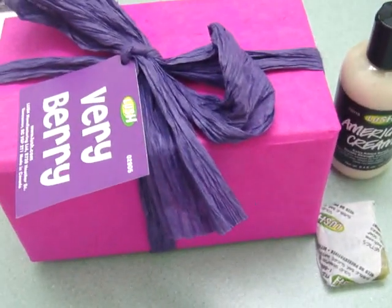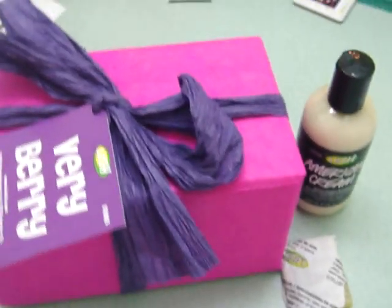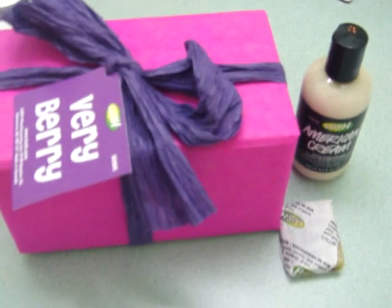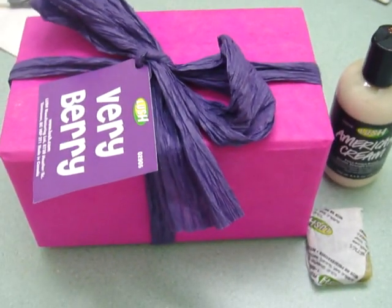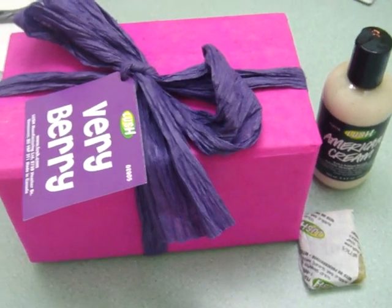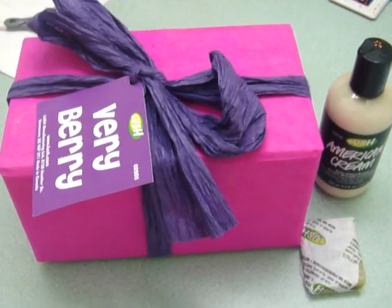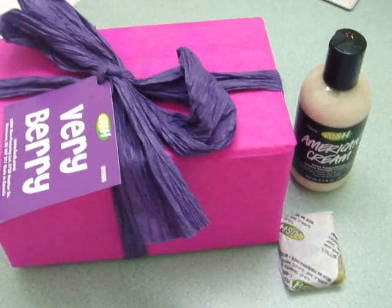Hey everyone, it's VN Makeup. I'm doing another mini Lush haul. I hope you guys don't get bored of these, but I've been going Lush crazy and it seems like lately that's the only thing I've been buying. This one today is for a Mother's Day present for me, from my fiancé.